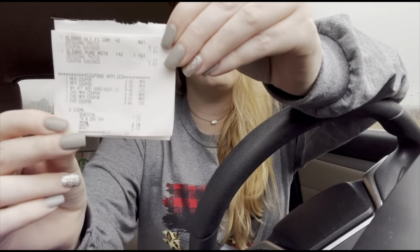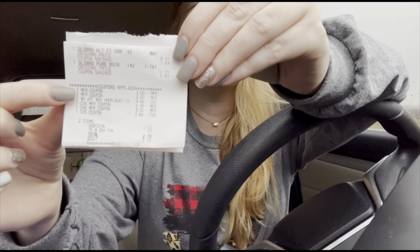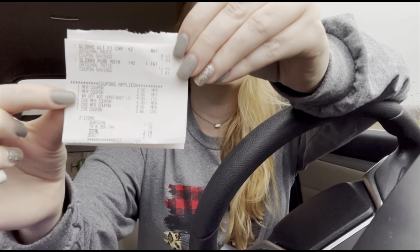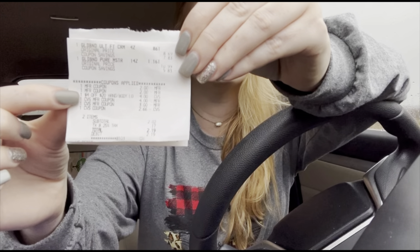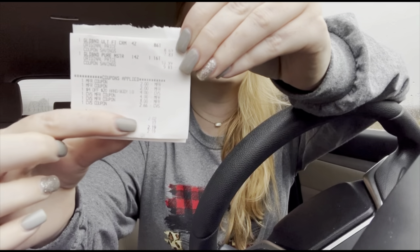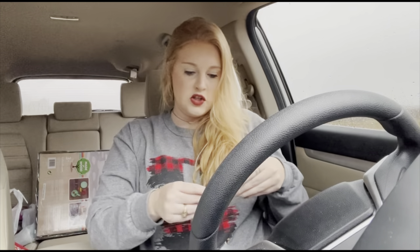Next, I had my Gold Bond transaction — both Gold Bond products on this receipt. You can see both $2 off manufacturer coupons scanned, then my $4 off $20 CRT, and I used some extra care bucks to lower my out-of-pocket. I paid a little over $2 out-of-pocket, and then I got back that $10 in extra care bucks for spending $20. So that worked out great.